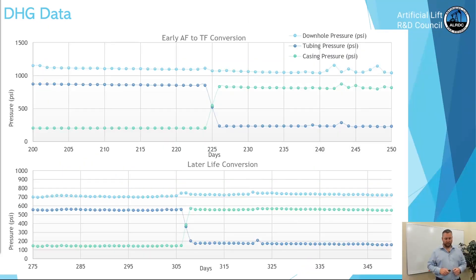In this downhole gauge data we have a zoomed-in pressure graph. Up top: the early annular flow to tubing flow conversion — at day 25 we made the switch, with no change in flowing bottom hole pressure and a smooth conversion. Same well, later life at about day 308, we had a small increase in flowing bottom hole pressure. But towards the end it lined out and was almost the same as when it was on annular flow.